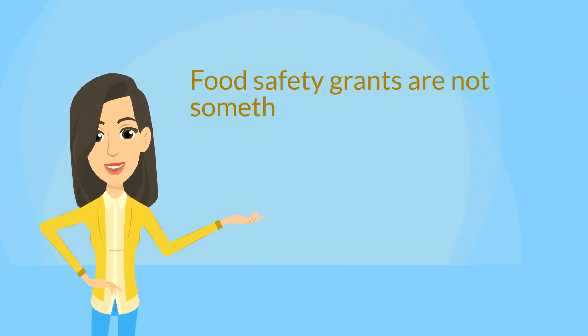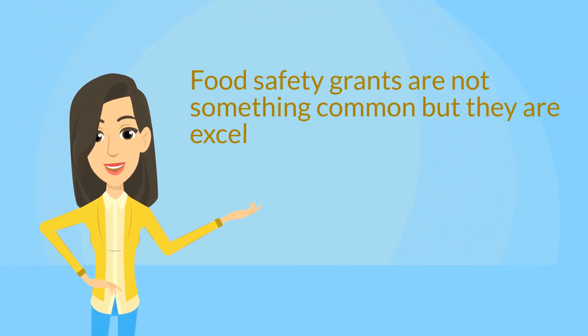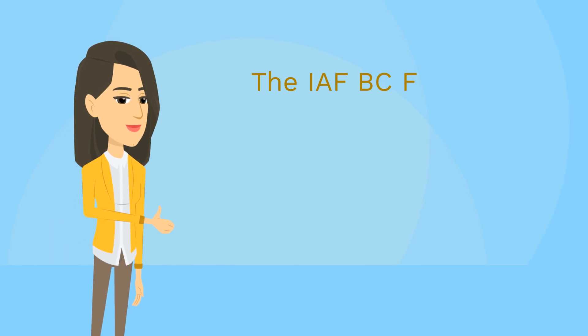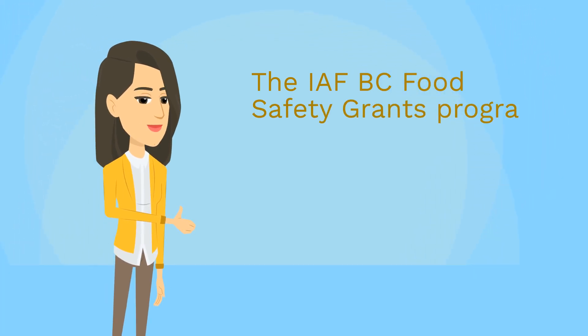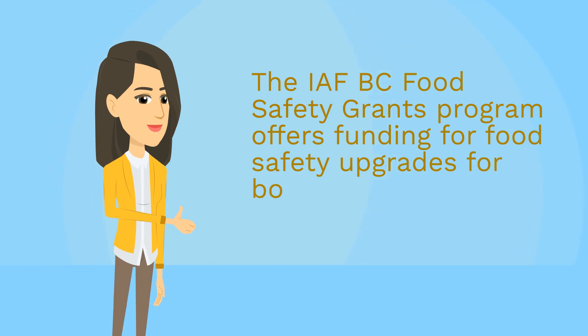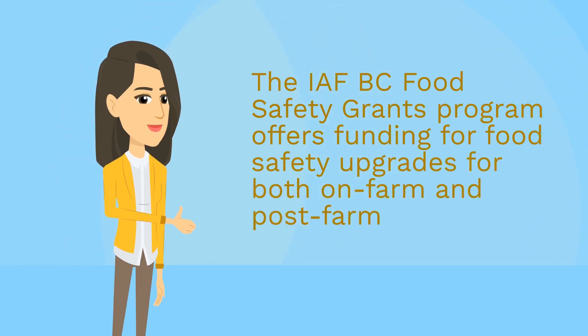Food Safety Grants are not something common, but they are excellent resources to upgrade our Food Safety Program. The IFBC Food Safety Grants Program offers funding for food safety upgrades for both on-farm and post-farm operations.